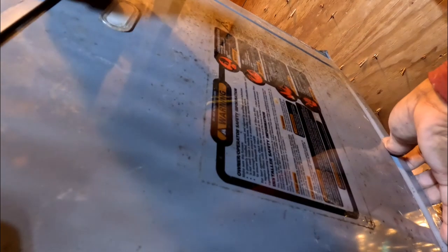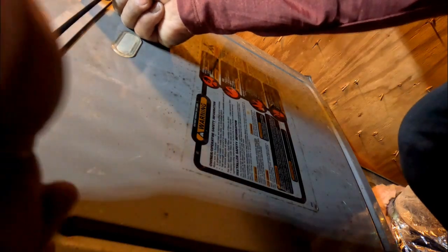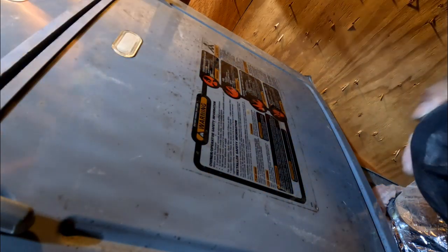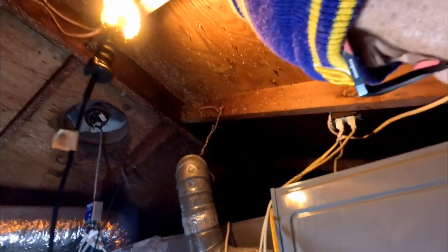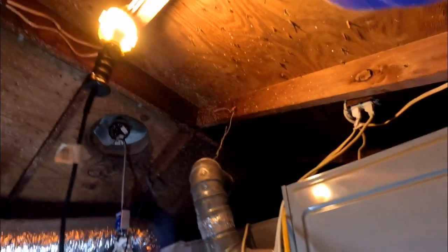Did I tell you I installed this whole system? My sister's brother got a quote for almost $20,000 to install the unit, so I ordered it online for about $3,800. It took us a full day to install it. All right, let's go outside and check what's going on with the outdoor unit.